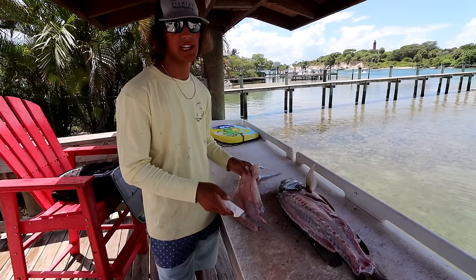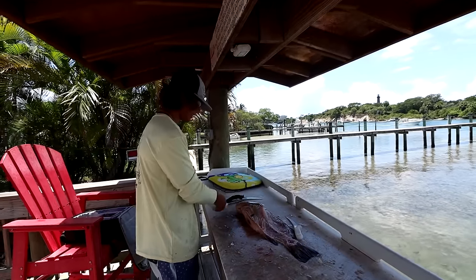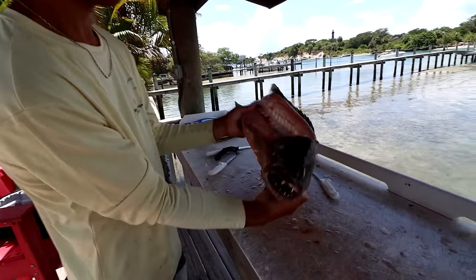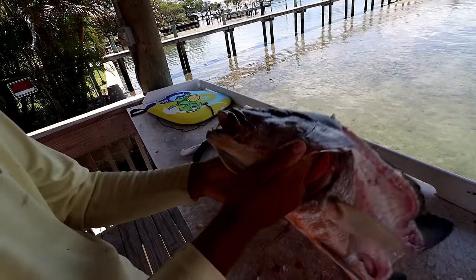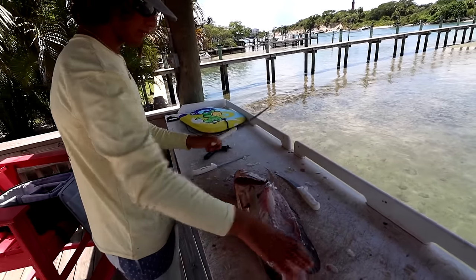We're going to go ahead and clean up the other side of this, and then we're going to show you how we're going to get the jaw out. We knocked the sides off of this cubera — one side, two sides, beautiful fillets. And I'm super stoked to do a jaw mount for Alec. I've never done it before, neither of us have, so bear with us guys.